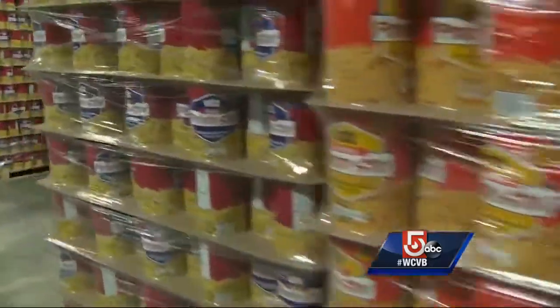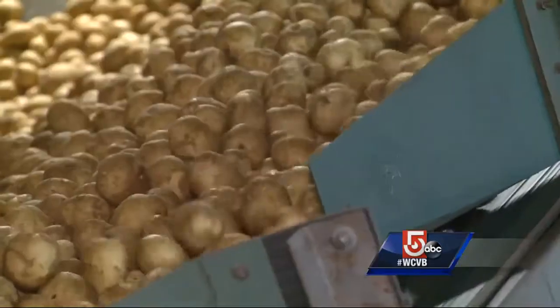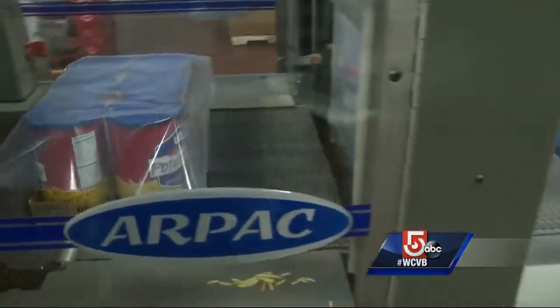But this operation is now also nationwide. After the Utz Company bought Wachusett three years ago, this Fitchburg plant is now the sole provider of potato sticks for all of Walmart's 4,700 stores.